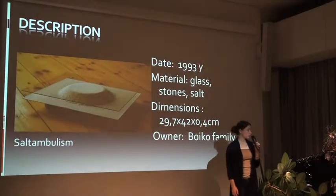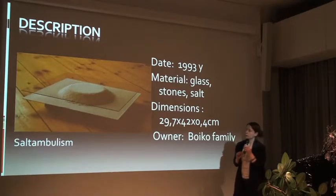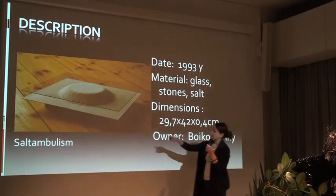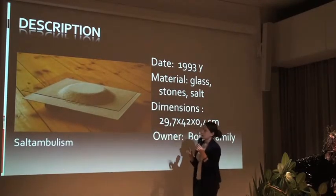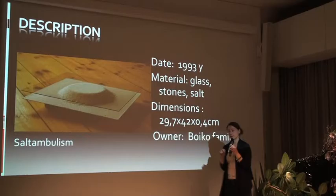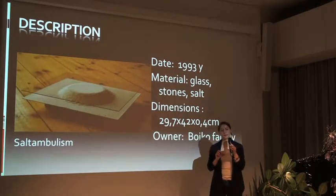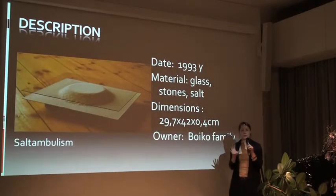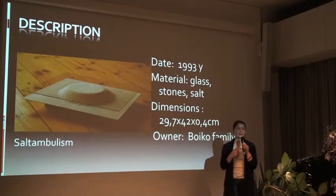Here is just one piece of this object. As you can see, under the salted glass there are stones, then comes salted glass, then salt, and then just glass. The size is A3, which gives you an idea of how big they are. I hope that everybody has already been upstairs to take a look.